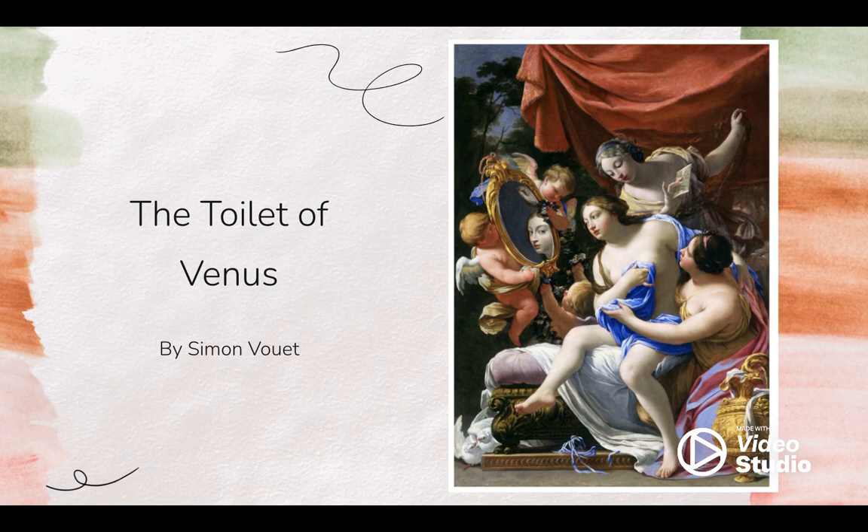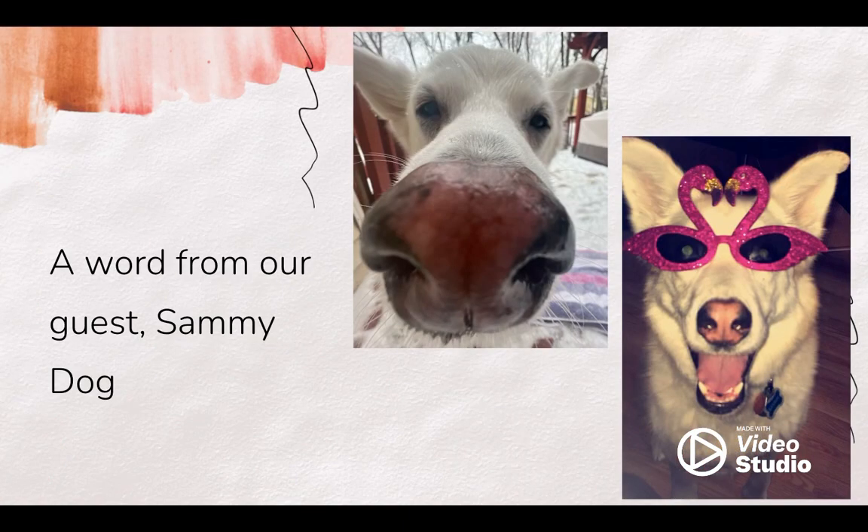Well, you heard a lot from me. Let's hear a quick review from Mr. Sammy Dog. He is our oldest animal art reviewer at the ripe age of 14. We know that art has no species and everyone can enjoy it. Also, a quick headphone warning — Sammy is very vocal and may be loud. Please enjoy his review.